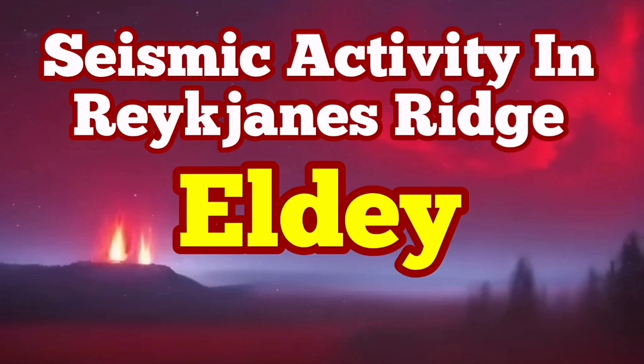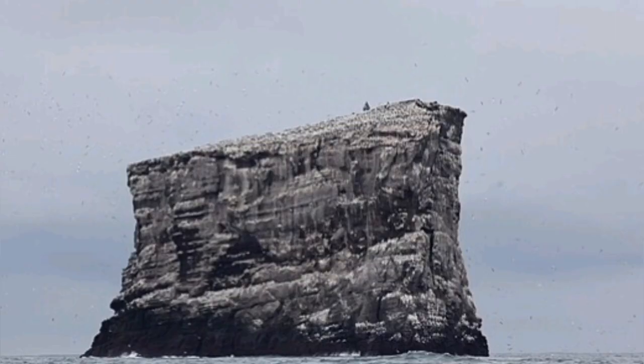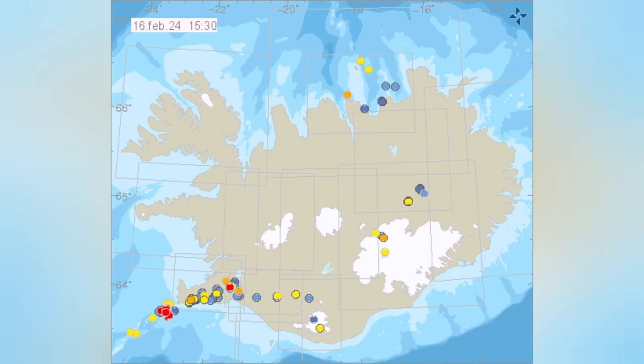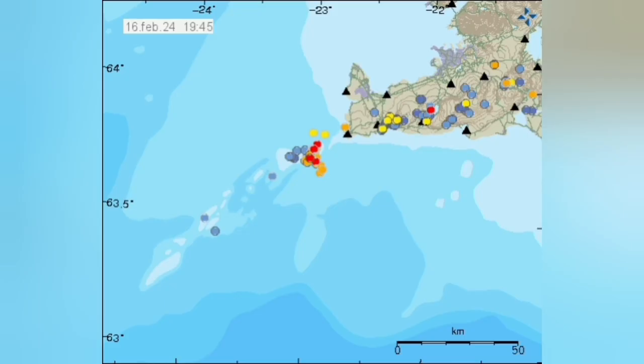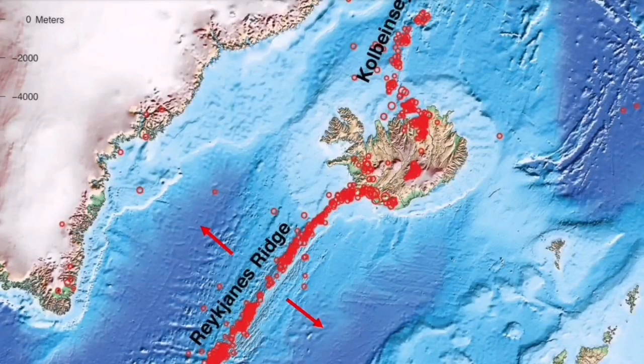We have a cluster of earthquakes and seismic activity at the little island of Eldi, off the shore of the Reykjanes Peninsula. This is not just this rock — there is a pattern of the oceanic ridge beyond that, and this is where the red dots are. They are showing the earthquakes in the range of 2 to 3 in the Reykjanes Ridge area.